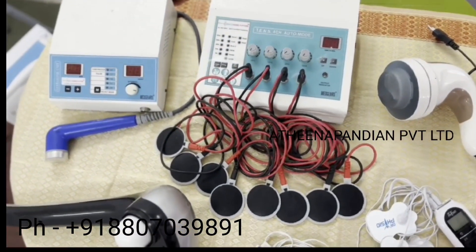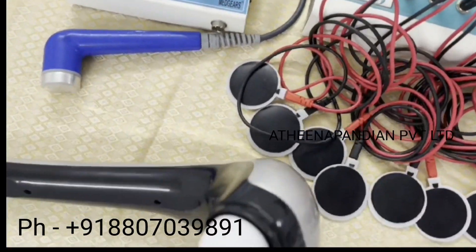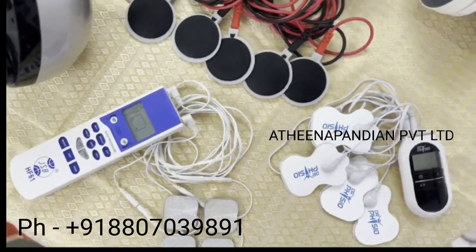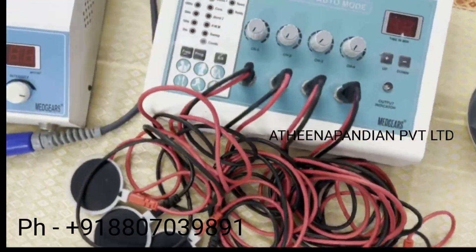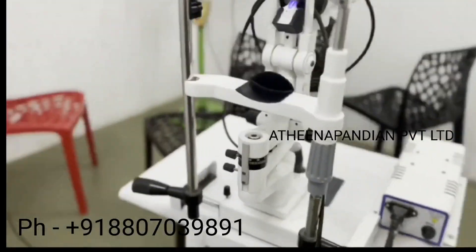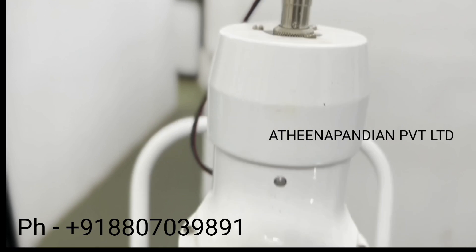We are connected to more biomedical institutions, universities, and also industry engineers. We have well-experienced faculty to teach all kinds of biomedical engineers. We are welcoming all biomedical engineers from all over the world to come, train, and get all kinds of exposure about medical equipment.